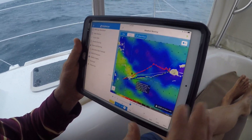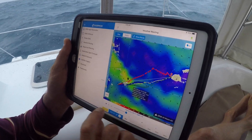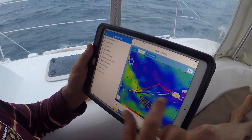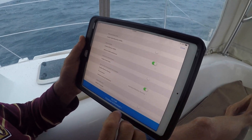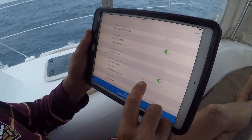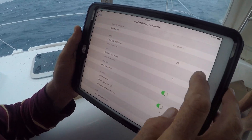What you're seeing is yesterday's weather routing. The GRIB files are 24 hours old, so we need to go get some new ones. We've got our start point and our end point, and we're going to go to the download button and check what we've got.